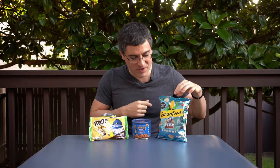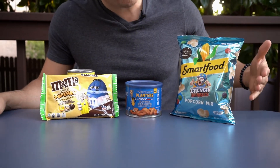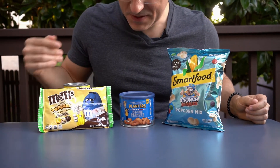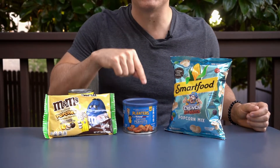What's going on guys, Bobby with Consumer Time Capsule back with another review. After taking Labor Day weekend off, we're back. On this volume of the CTC review, coming to you live from the treehouse, we've got three different pretty interesting products: Smart Food Cap'n Crunch popcorn mix, popcorn M&Ms, and Natural Light beer flavored Planters peanuts.